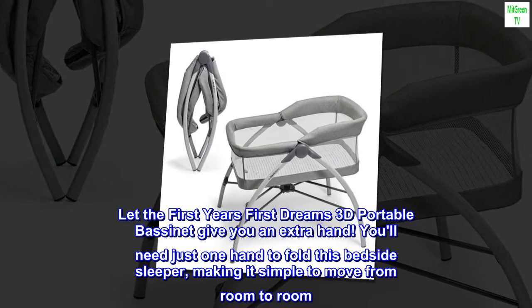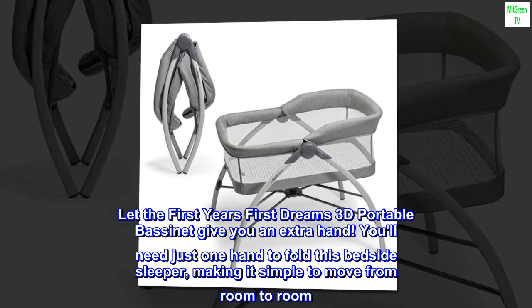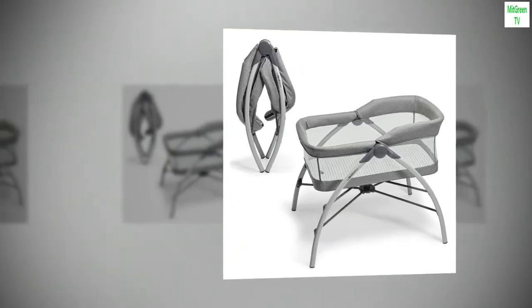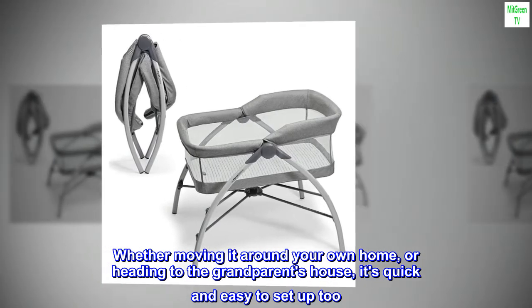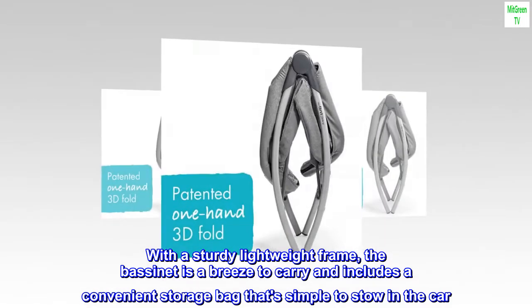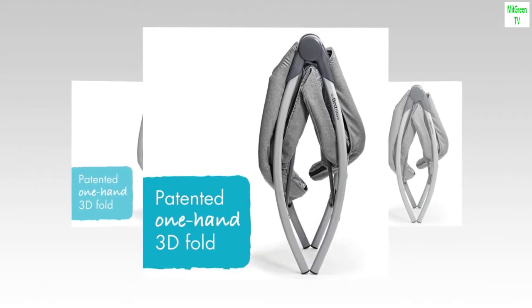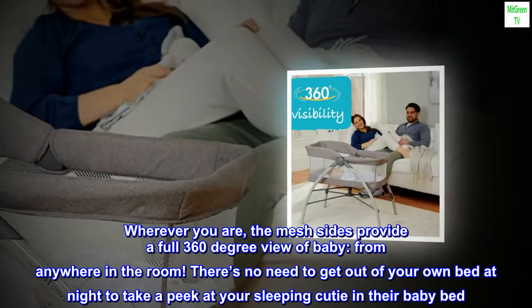Let the First Year's First Dreams 3D portable bassinet give you an extra hand — you'll need just one hand to fold this bedside sleeper, making it simple to move from room to room. Whether moving it around your own home or heading to the grandparents' house, it's quick and easy to set up. With a sturdy lightweight frame, the bassinet is a breeze to carry and includes a convenient storage bag that's simple to stow in the car.